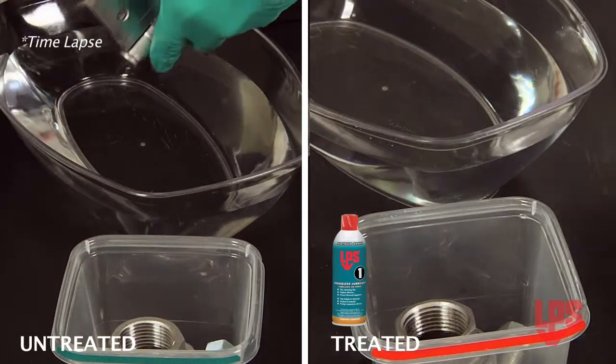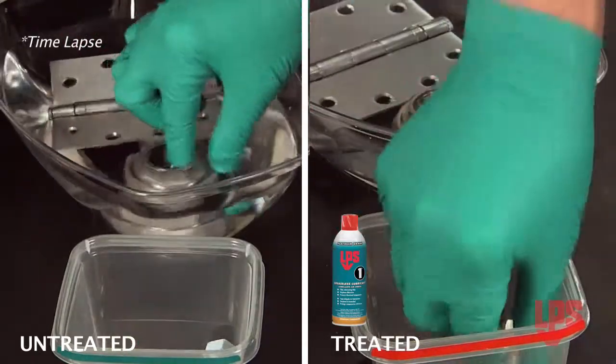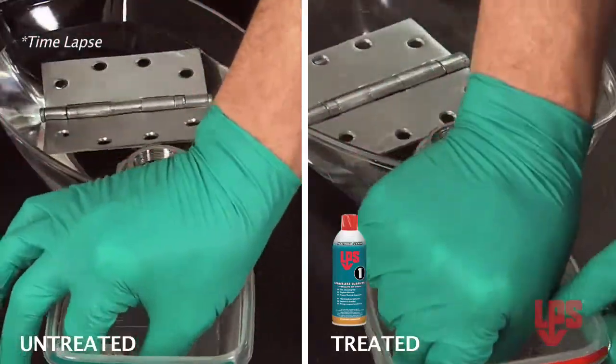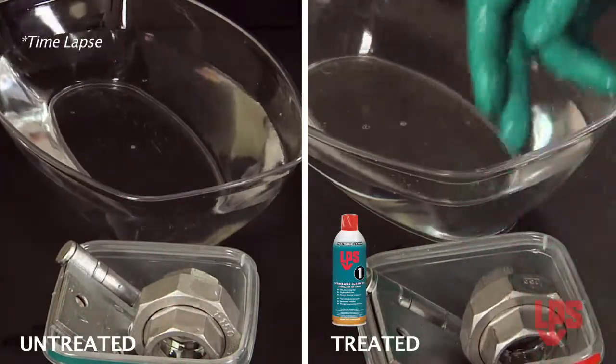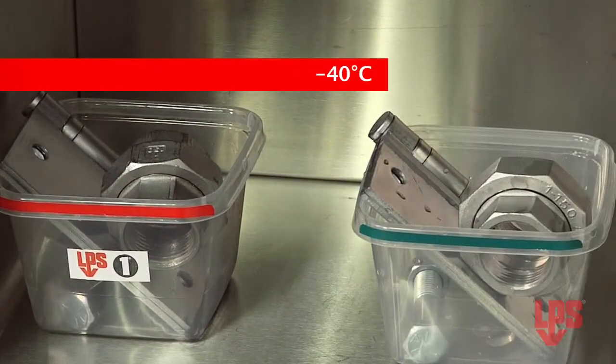Now I'm going to dip both in water, then put them in this freezer for two full hours at minus 40 degrees.